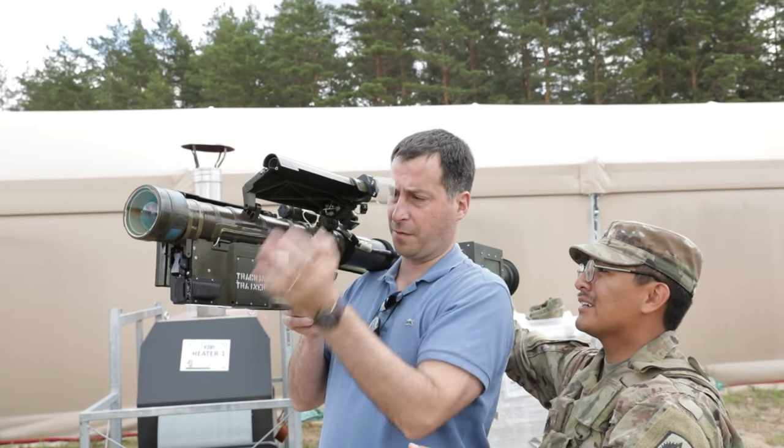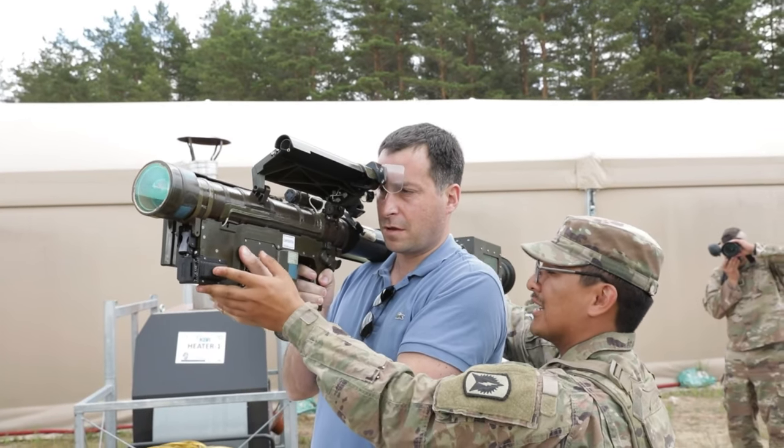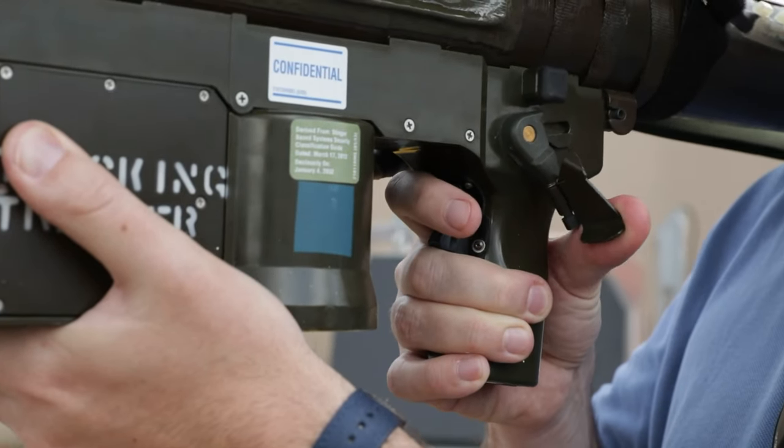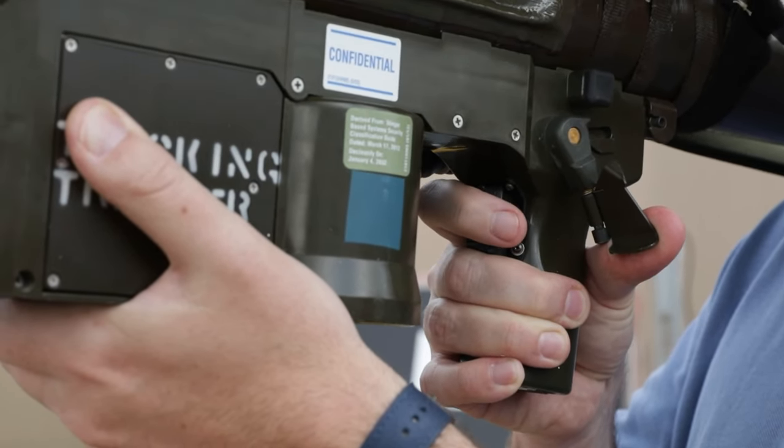This is where you hold it — right here. Because right here is your encased switch. So when you're ready to fire, push your foot all the way down. There you go — time to fire. You would be able to fire, but that means the missile is activated.